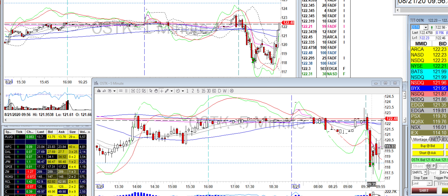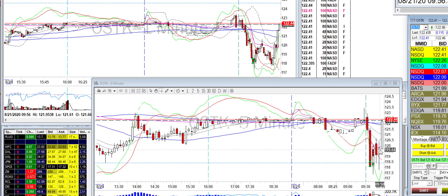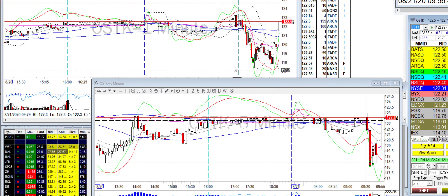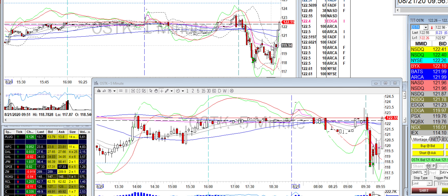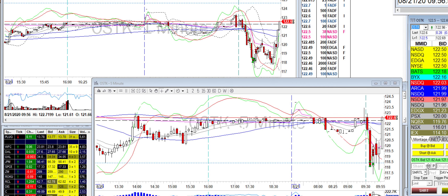It did drop all the way down but then popped back really quickly. I added to it, and on the tear up I scaled out — that was it. It did go a bit further, all the way up to 120. I had a level at 120 but it was bouncing around, I wasn't sure it would make it to the view app at 120, so I just got out.